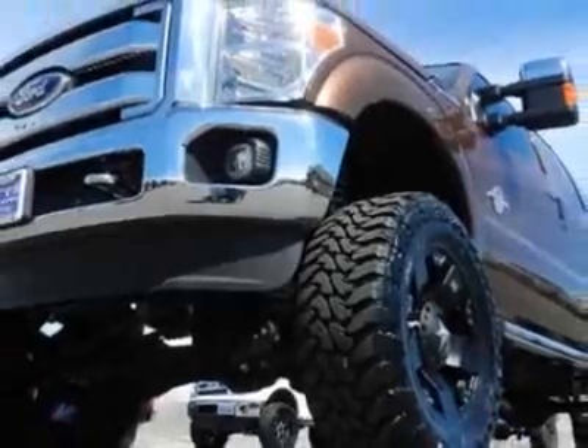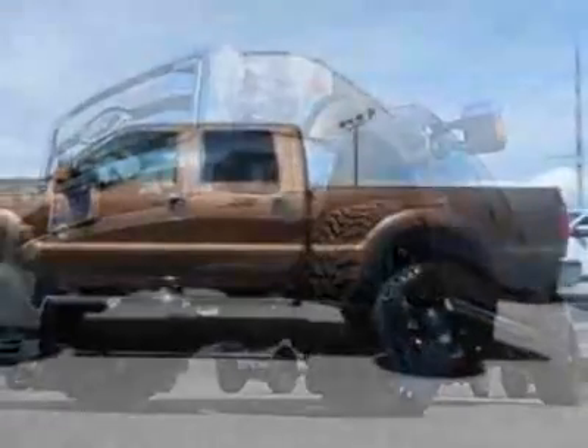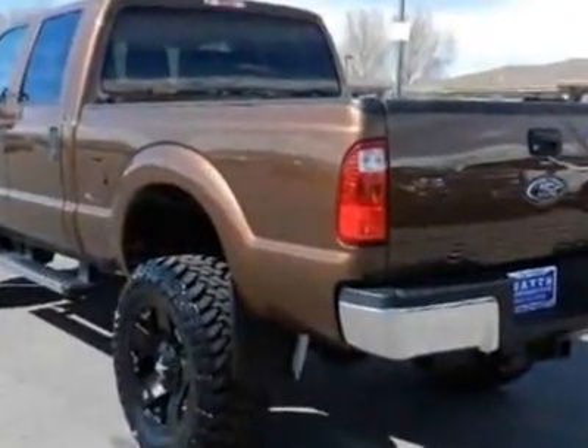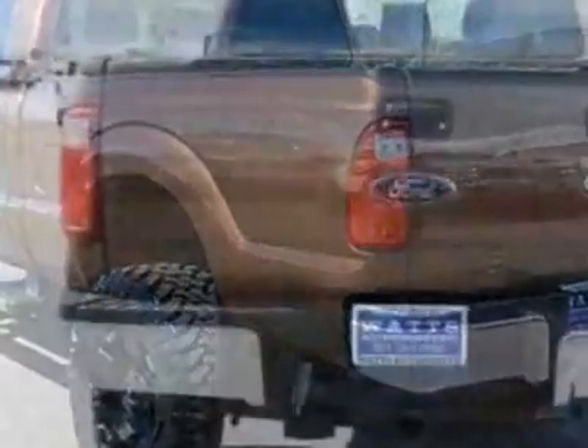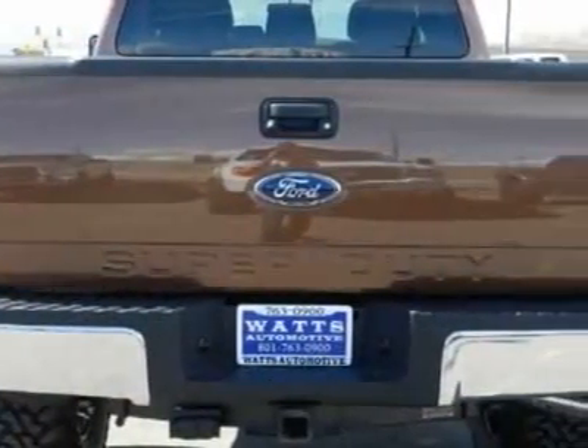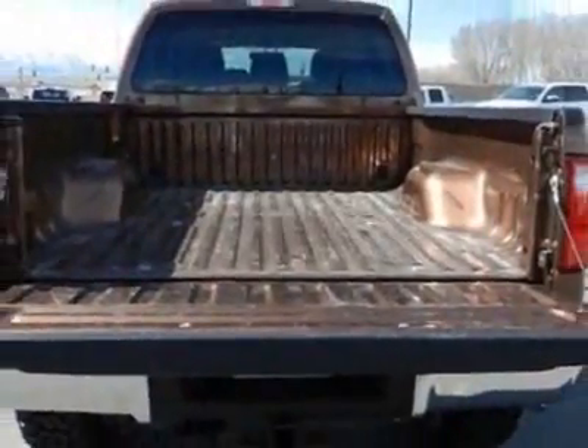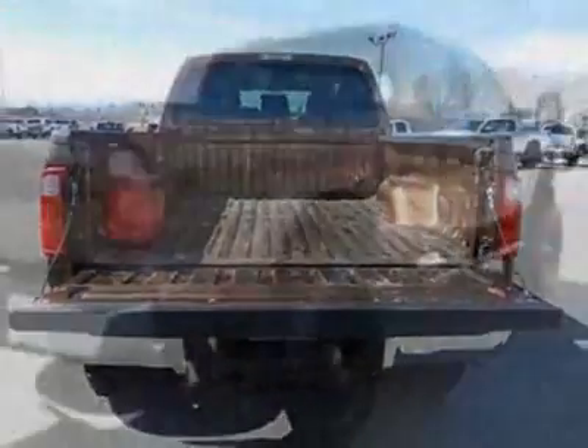This Super Duty F-250 boasts a 6.7-liter engine and has a 6-speed automatic transmission. Another great feature is that this vehicle uses diesel. Additional options for this vehicle include power driver's seat, auxiliary audio input, tow package, and driver airbag.